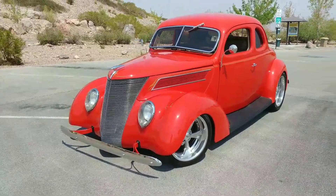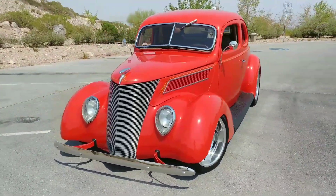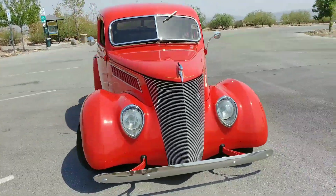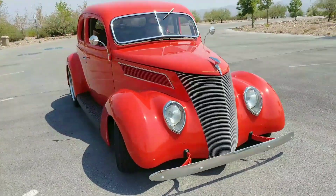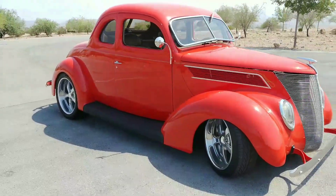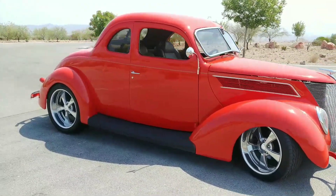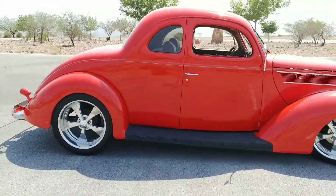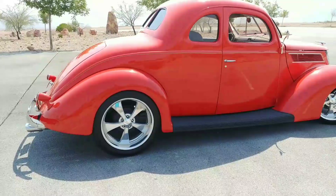It's got dual power seats in it, all leather interior. It's got vintage air and heat in it. It's got the I-did-it brushed aluminum steering column on it, a banjo leather steering wheel as well, AM/FM/CD player. It's got the classic instrument speedo gauges and quad gauges, what they call quad gauges.